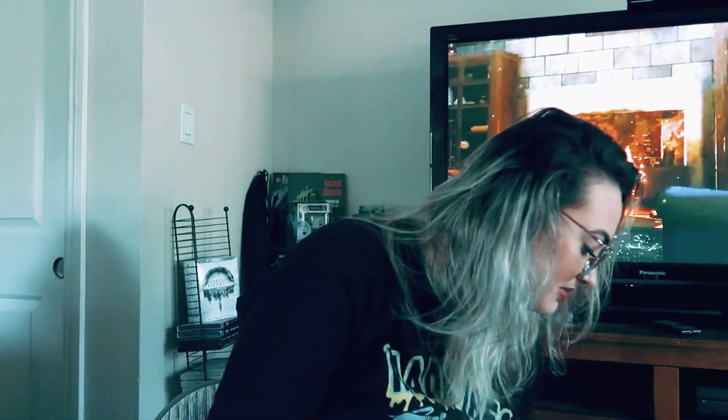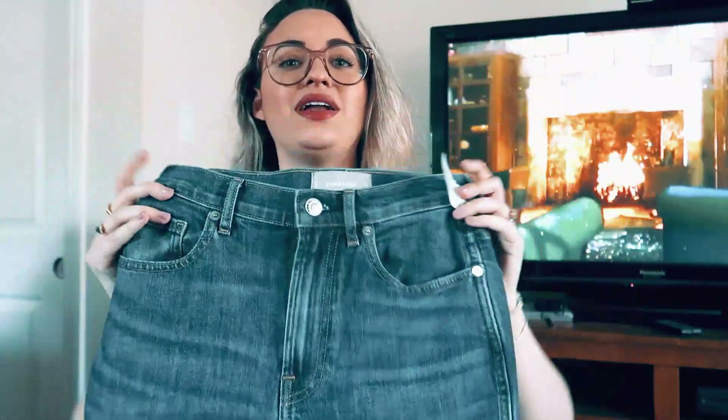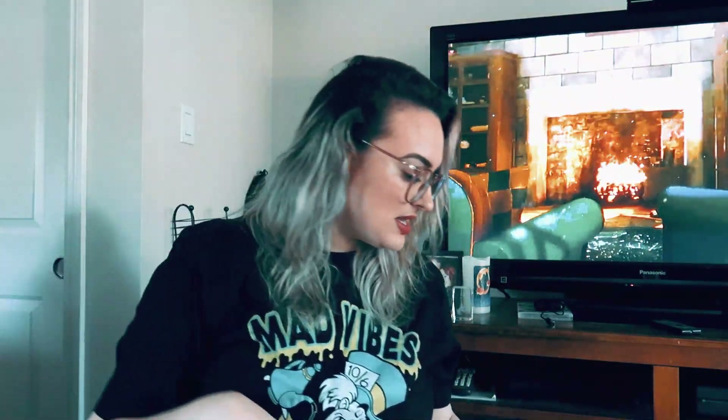Back to jeans — I got these Rag & Bone size 28, the Nina High Rise Cigarette Jean. Just your basic jean but I picked them up because they're Rag & Bone. When it comes to jeans, it's the brand that really makes me go. I also bought another pair of Everlane jeans — the last pair sold, so I was excited. These are size 26, the Cheeky Boot Cut Jean — cropped, cheeky, and boot cut. All three fun things for summer.